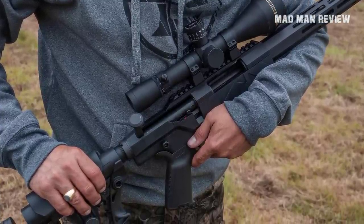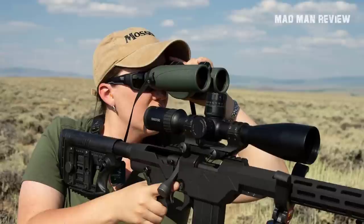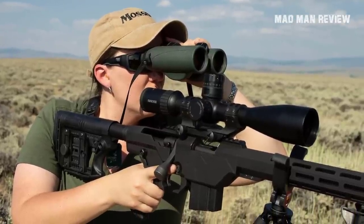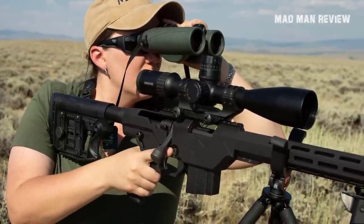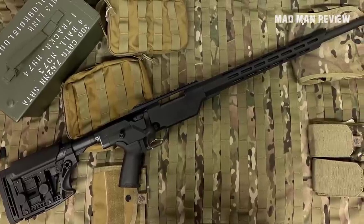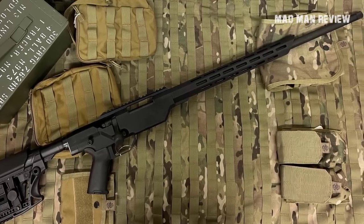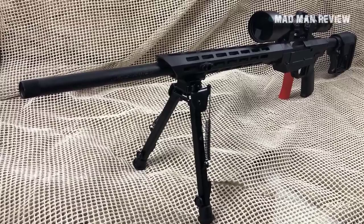Depending on the chambering, you would either get the 20-inch or the 24-inch barrel. The system is then housed in a sleek and sturdy chassis that has a removable stock system and is compatible with the DPMS SR25, PMAGs, and M14 magazines. Mossberg uses their underrated LBA trigger that breaks at around three pounds.